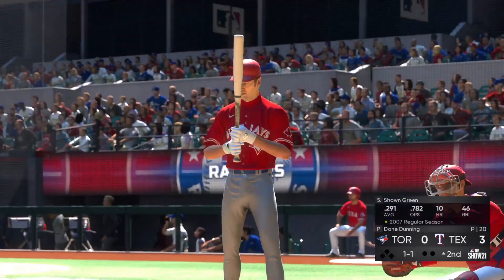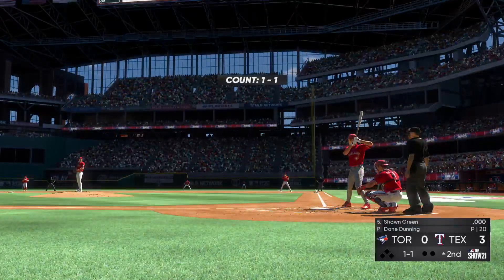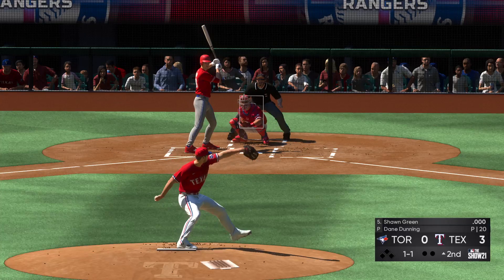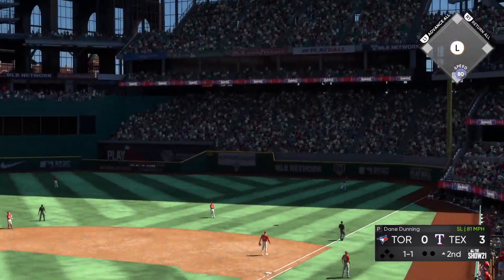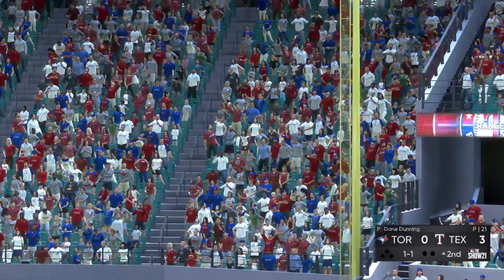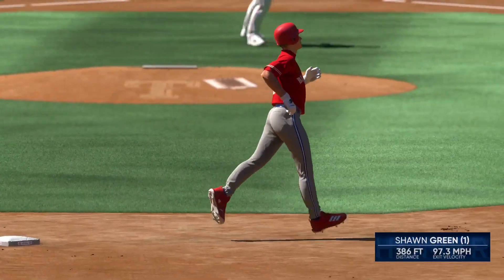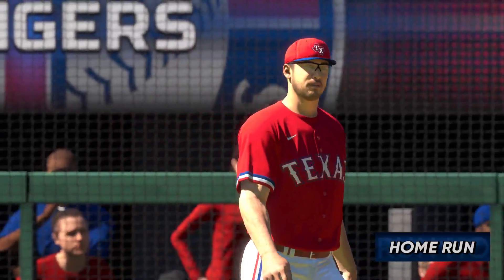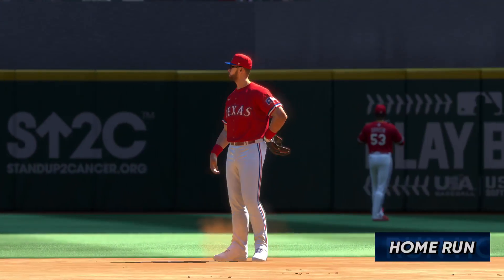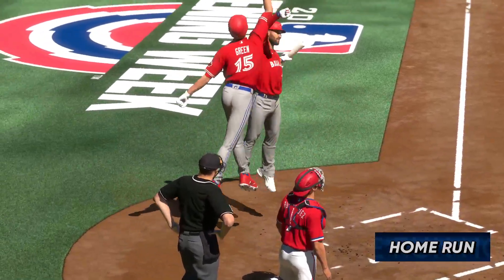Second inning set to go, and at the plate will be the speedy outfielder Sean Green. They need to get some offense going in this one. Getting a run back in this inning would give them a little bit of confidence that they can keep up in this game. A swing and this one is blasted to right field — nothing's gonna stop it. Gone! To lead off the inning. So Sean Green with the solo home run. First home run of the campaign for him, and the Blue Jays are on the board. It's now a 3-1 ball game.